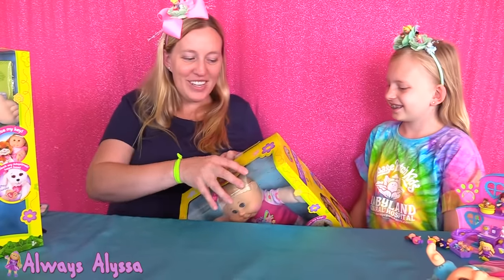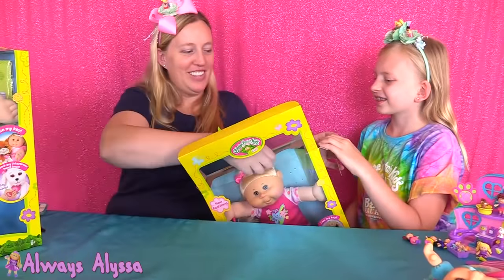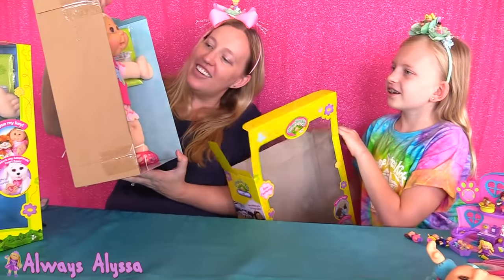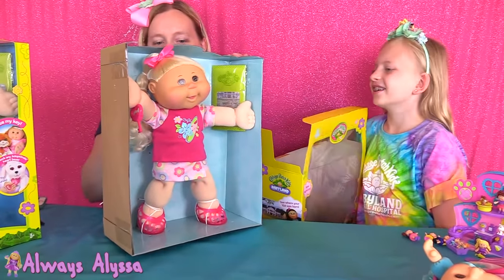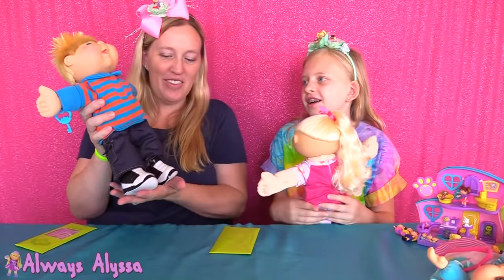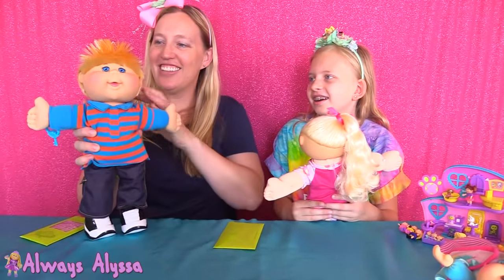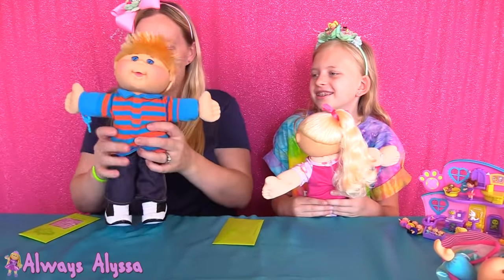Now for the especially good part — opening the big Cabbage Patch dolls. What do you think? She's pretty cute. She's got a pretty cute outfit on, huh? Do you know who this one's going to be for? Michael? I think so. He's going to say, here's Michael with his crazy hair. It looks a lot like Michael — he's got some fluffy hair up top and blue eyes. Michael, come here.